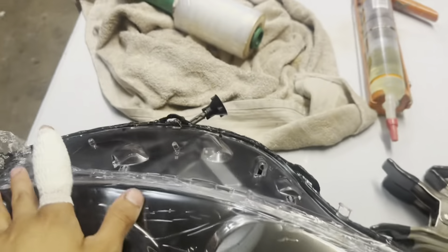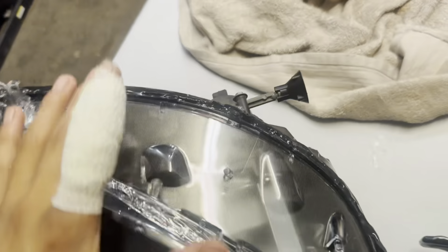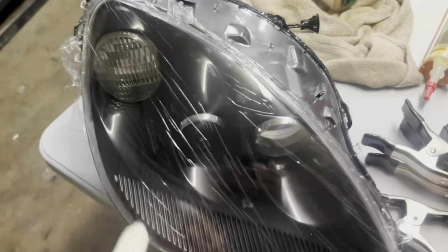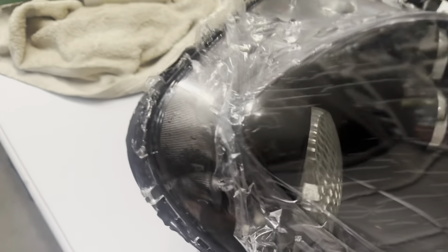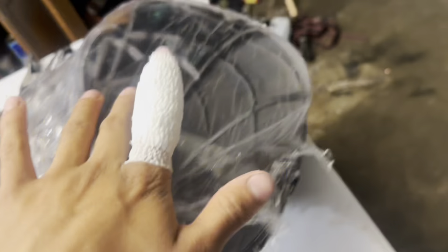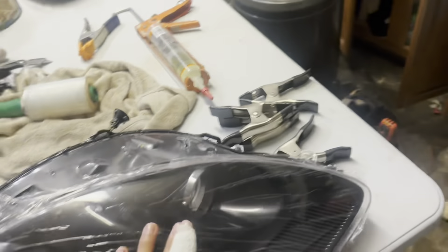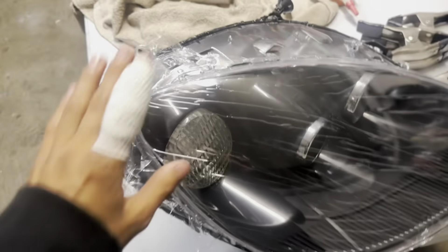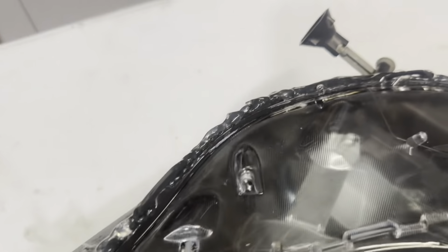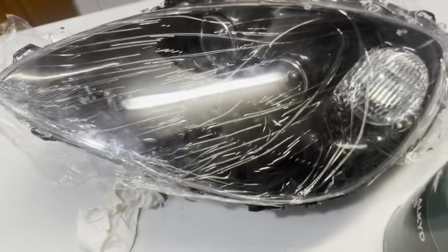I just need to put the bumper back on — someone will probably come by tomorrow. You'll probably see this within a week of the last video. I'm probably gonna add more silicone because I don't want these to go yellow again like they did before. This was a pain to do, so I don't want to do it again. That's pretty much it for these headlights — I'll record putting them back on and then show you guys the results.